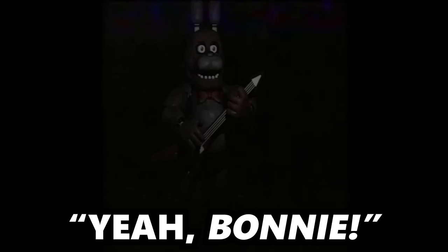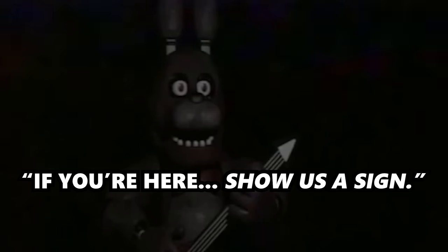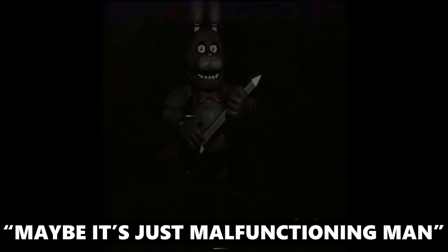They call out to Bonnie, asking for a sign, and witness another unexplained movement. Both workers confirm they saw it. One decides to make sure the animatronic is unplugged, suggesting it might just be malfunctioning.